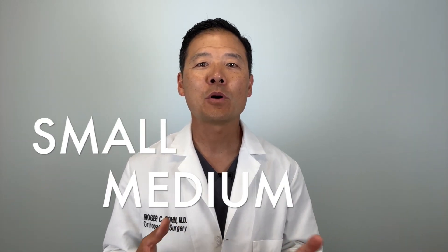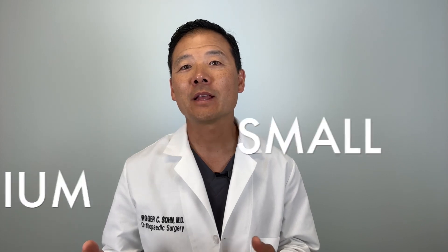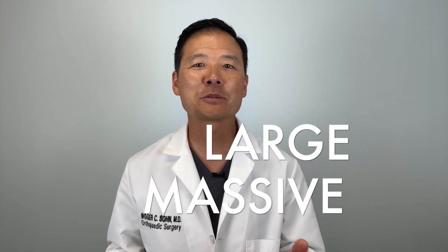The rotator cuff is one of the most commonly injured parts of the shoulder, but not every rotator cuff tear is the same, and not every patient with a rotator cuff tear needs the same treatment. In this video we will tackle this common problem and how I treat it in order from small, medium, to large, and to massive. The options get more and more interesting as the tear size grows.